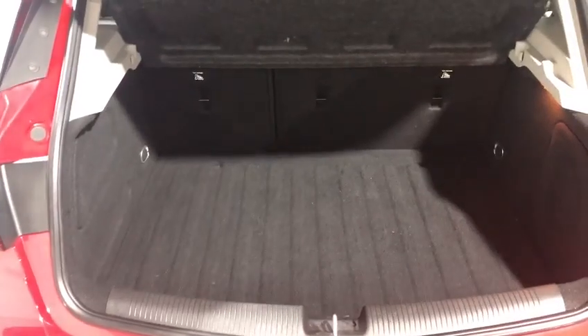It is a turbo as well. It's a lovely sized big boot with a 60-40 split. There's a spare wheel, as opposed to the inflation kit you can get on some of them.